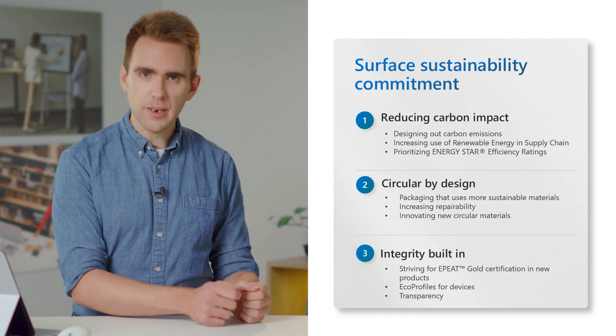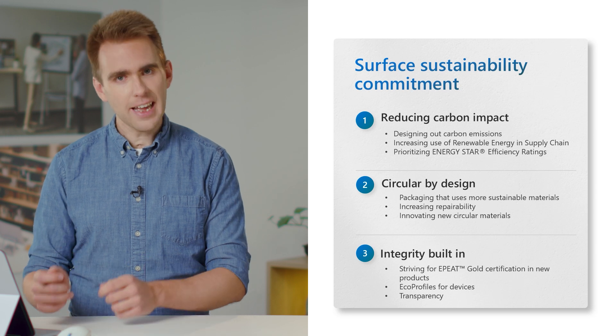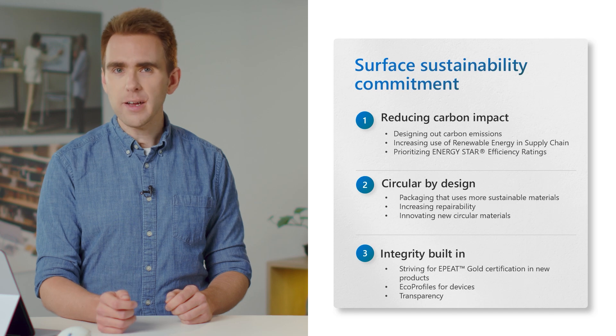Thanks, Alice. Surface has been committed to sustainability for years. It's a part of the design language of every major product we launch now, and we've developed three pillars that help us contextualize sustainability for Surface: reducing carbon impact, designing with circularity in mind, and integrity built in. Surface achieves these goals in several ways.